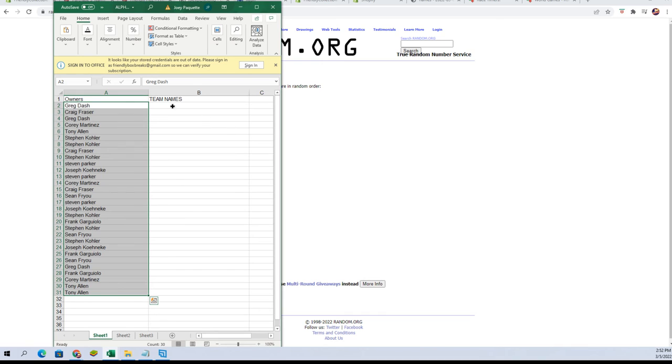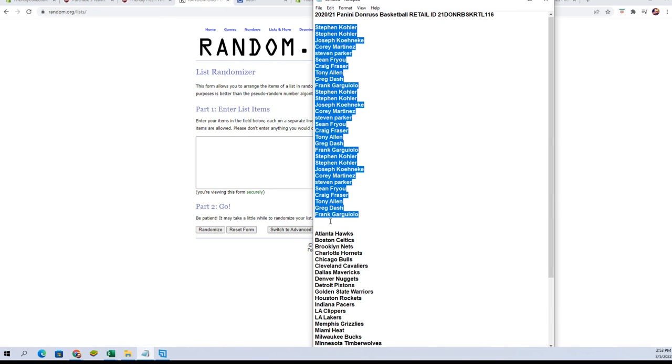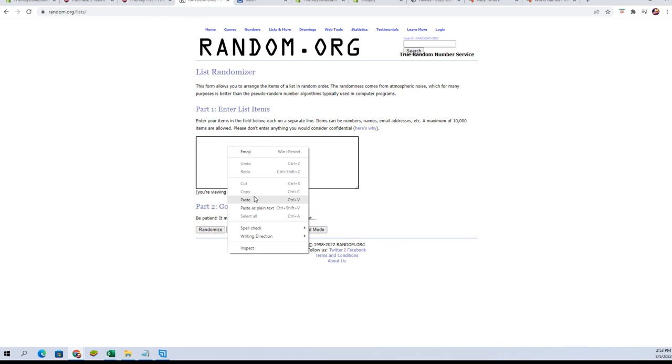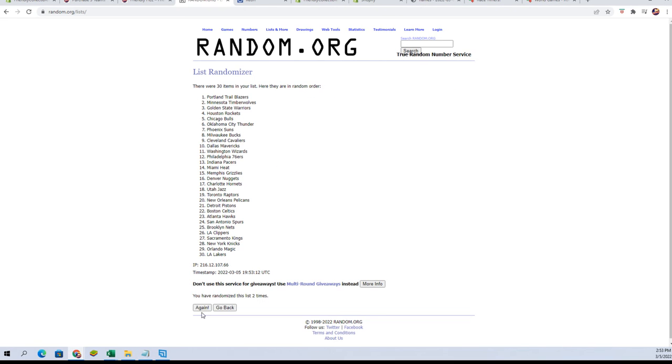Let's go get a fresh randomizer and our team names — Hawks to the Wizards. Copy and paste, seven times: one, two, three, four, five, six, and seven.